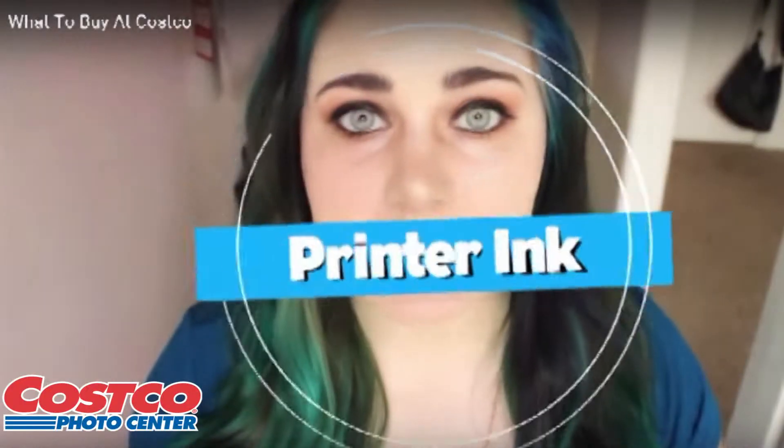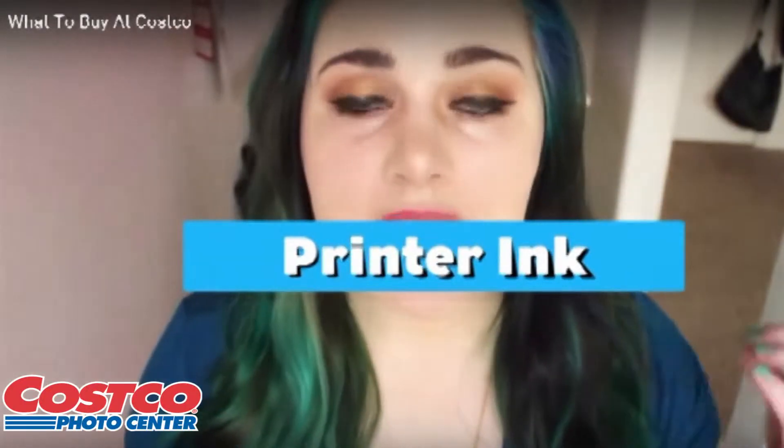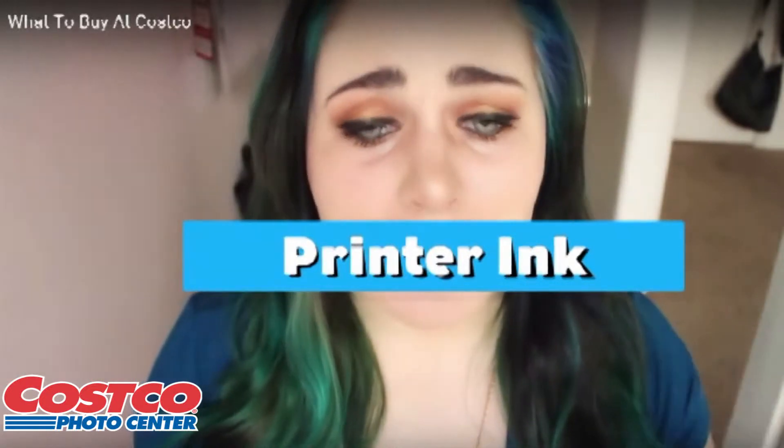They usually sell inks for about $10 — ink for printers — and I know printer ink.